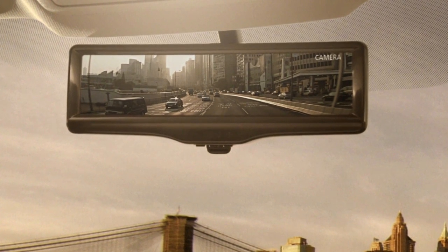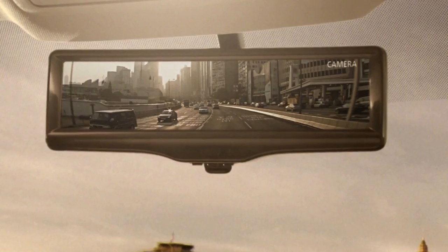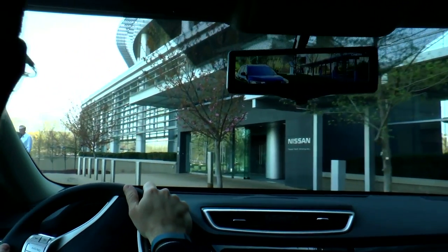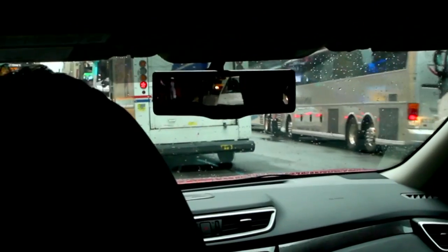The U.S. is getting its first up-close look at Nissan's Smart Rear View Mirror at the 2014 New York International Auto Show. This is the world's first LCD monitor that helps you see more clearly what's behind your vehicle when you're driving down the road. The customers have told us they want improved rear view visibility while driving, and we think Smart Rear View Mirror is a solution to do just that.